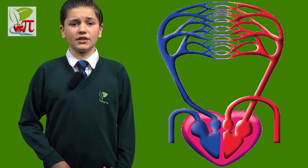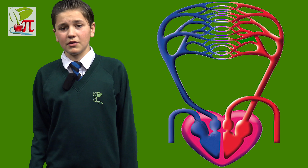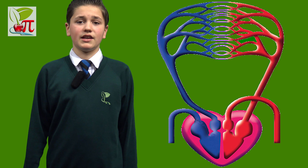In contrast to the other blood vessels in the body, the pulmonary artery takes de-oxygenated blood from the heart to the lungs where it is oxygenated, and carries it back to the heart via the pulmonary vein.